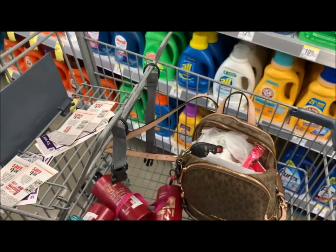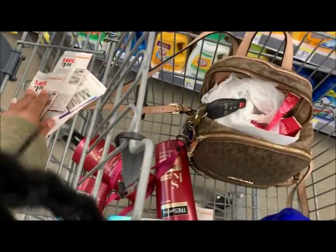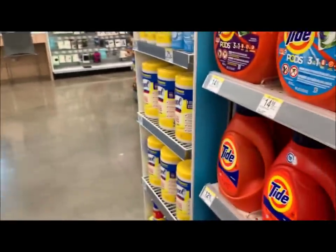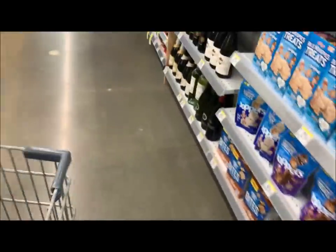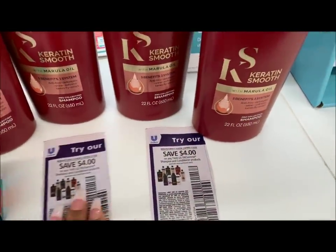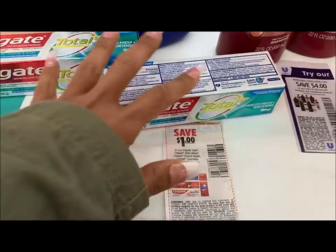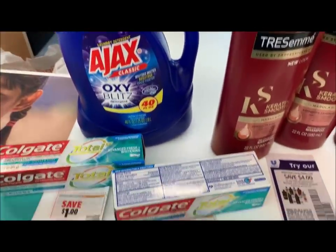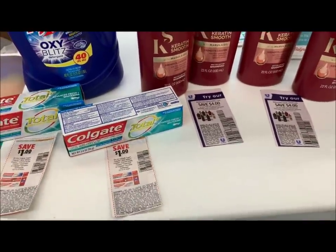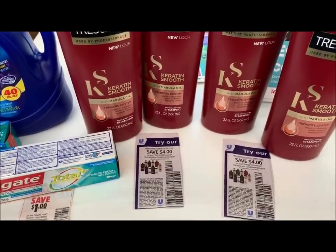So to recap: we're going to get free toothpaste, and we're getting 5,000 points back on the TRESemmé deal. If you have any points or register rewards to put toward this transaction, you definitely can. I actually have $8 worth of register rewards but they expired on the 13th, so those are no good. We have four $4-off-two coupons, two $1-off coupons, and no coupon needed on the Ajax. This is three easy beginner deals at Walgreens — not very complicated at all.